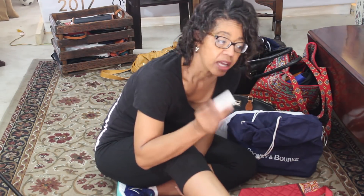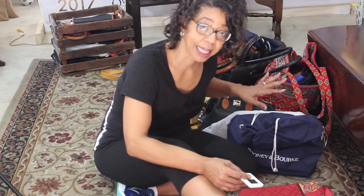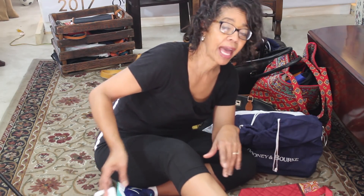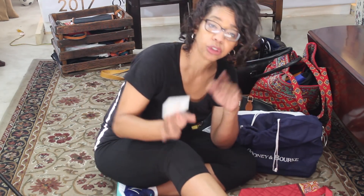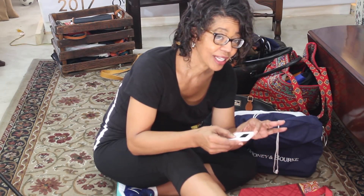I'll set my timer, though I know this job is going to take more than 15 minutes. When the timer goes off I'll stop and finish the process — put away, put in the donate bag, put out in the car, or put in the trash. I'll finish the process with the first set of bags for my first 15 minutes, then set the timer again. Let's get started.